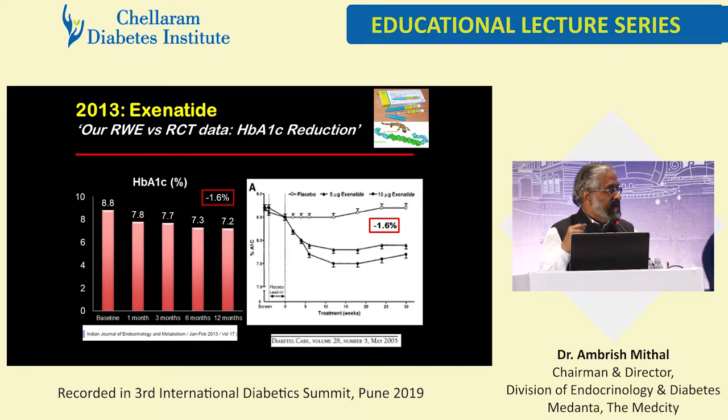The A1C reduction was remarkably similar — as one would find in real-world randomized controlled trials, we found a similar reduction in A1C in our patients. But the weight loss we found with exenatide was higher than what was reported in randomized controlled trials.